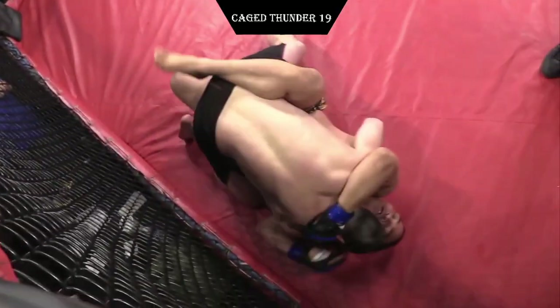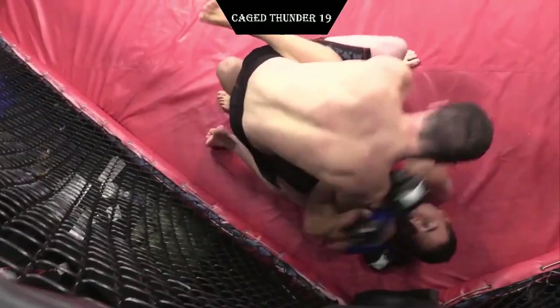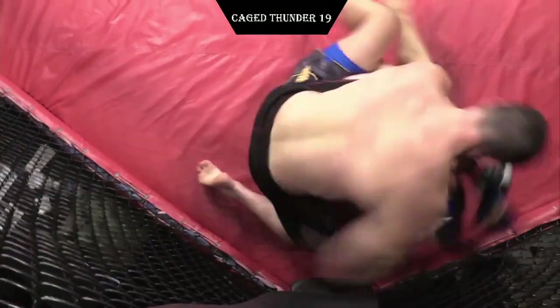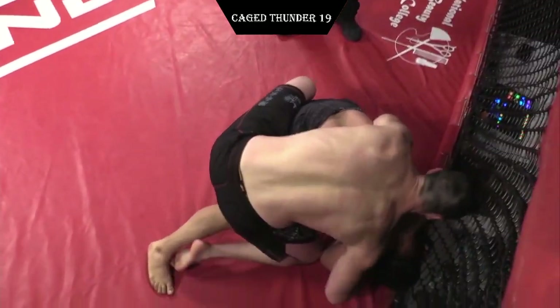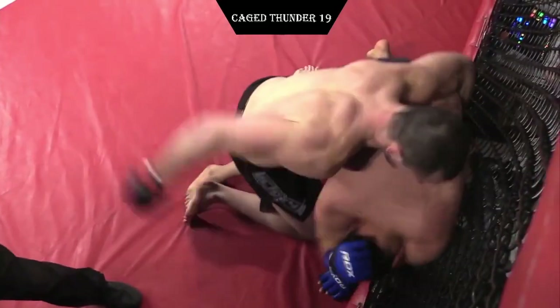Excellent body lock takedown for Foster. He goes straight into full guard. As a heavyweight fighter, you never want to be the guy on bottom. Big strikes coming from Foster Everly. He's doing a good job — trying to tie up one of the wrists to make him a little more defenseless as he's throwing from the ground. Excellent technique.